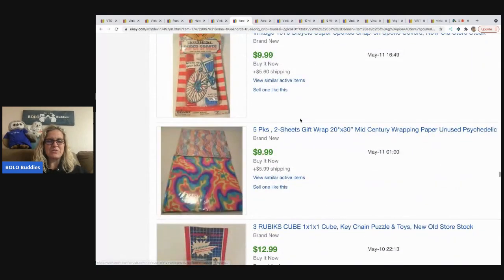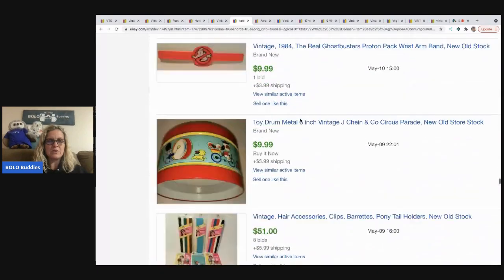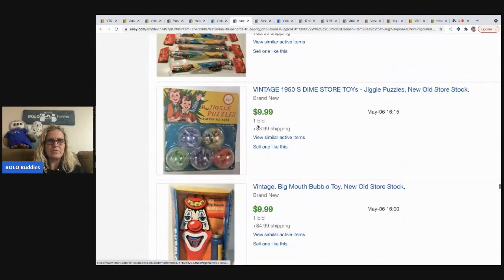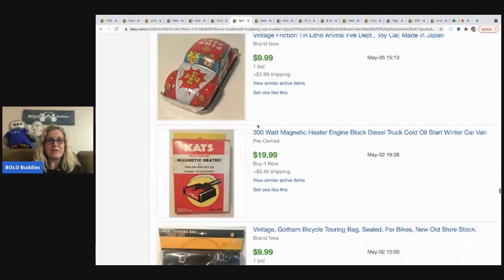I wonder if they're in my Bolo Buddies group — do you guys ever wonder that when you look at someone's store? $51 — I think we looked at that one. They have really neat stuff.